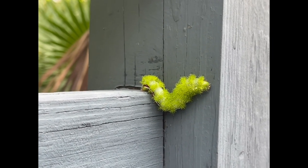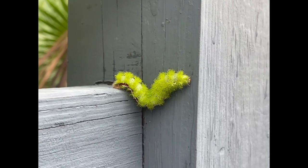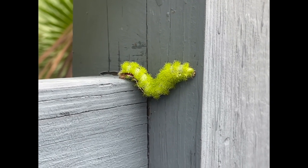Their cocoons are thin and papery and look like dead leaves. When the adults do emerge they don't feed and they have a very short lifespan.